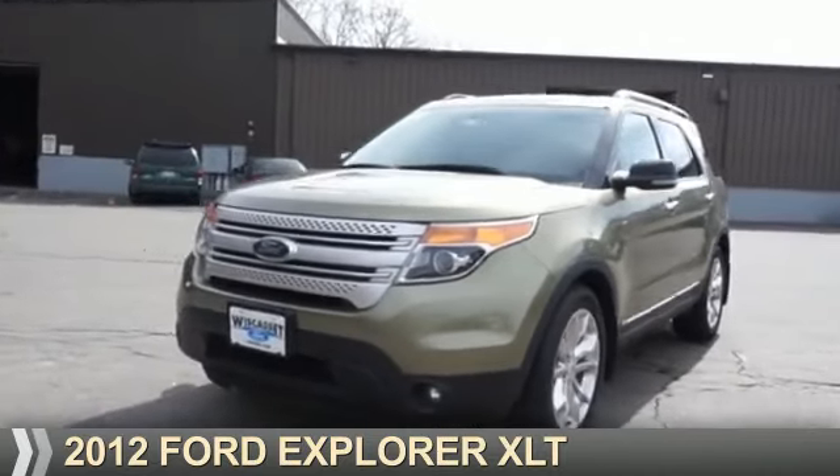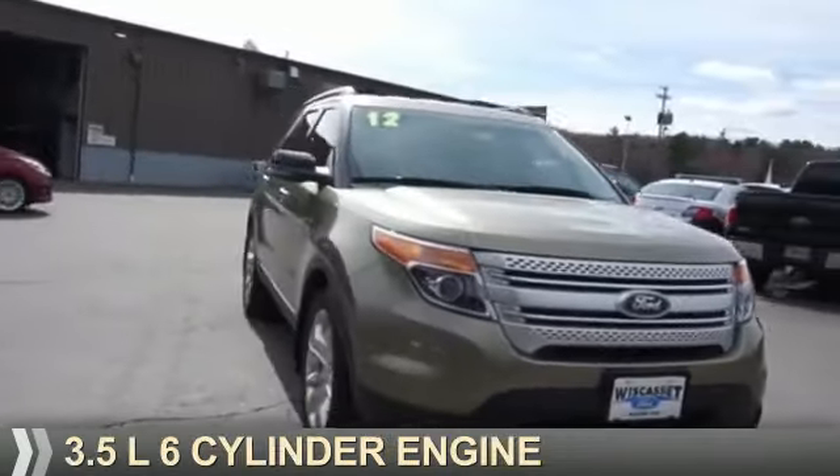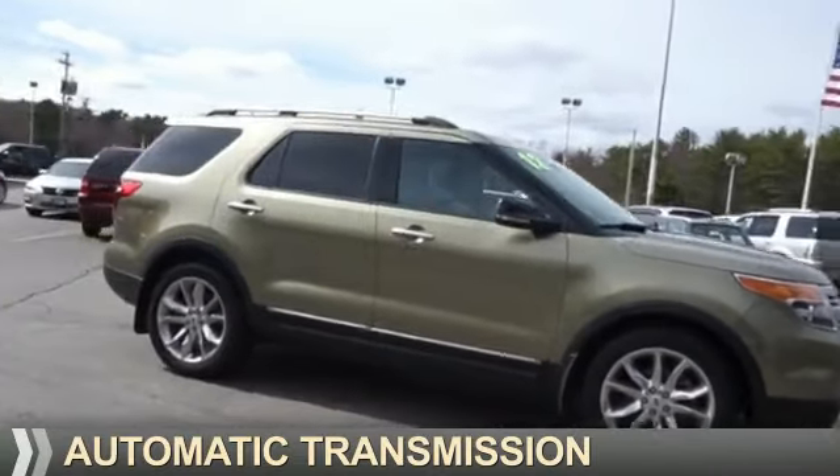Presenting the 2012 Ford Explorer. It's powered by a 3.5-liter six-cylinder engine and an automatic transmission.